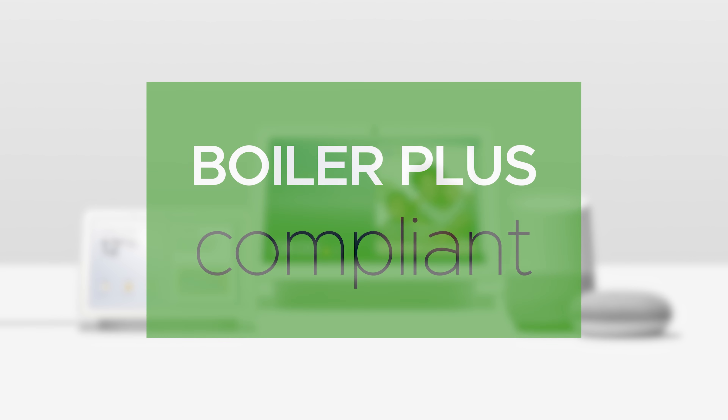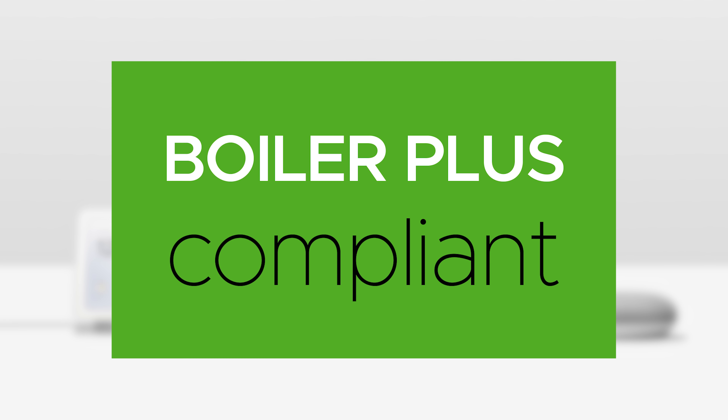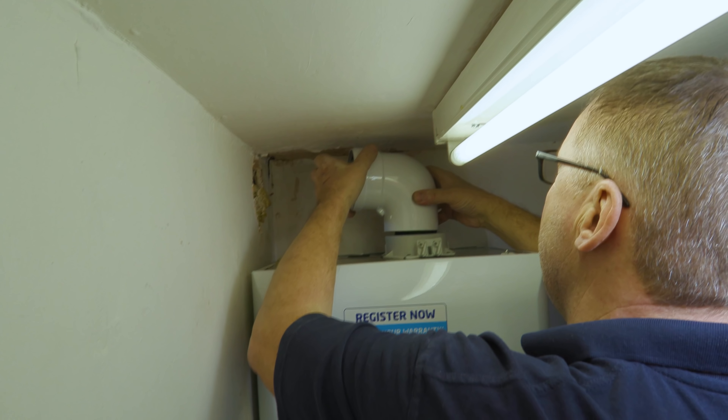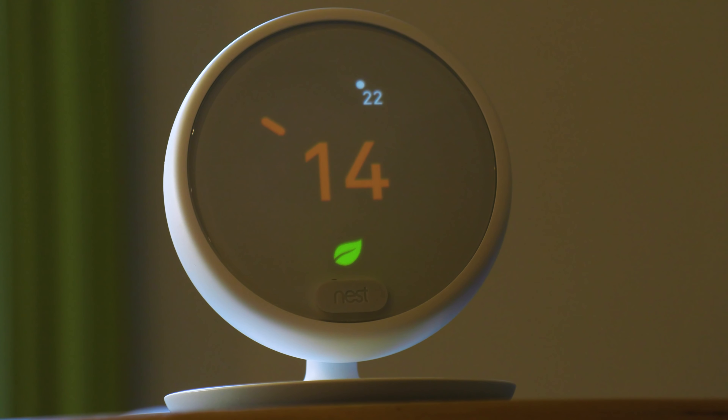Once fitted, it complies with the requirements of the Boilerplus legislation for new or replacement combination boilers, so as an installer you're automatically complying with this legislation. Your customer can look forward to lower fuel bills and lower emissions. The Nest Thermostat E is the perfect control for combination boilers, and in this video you're going to find out why.